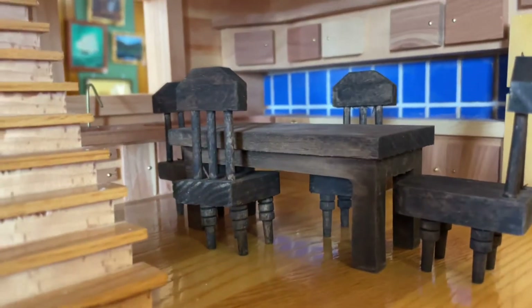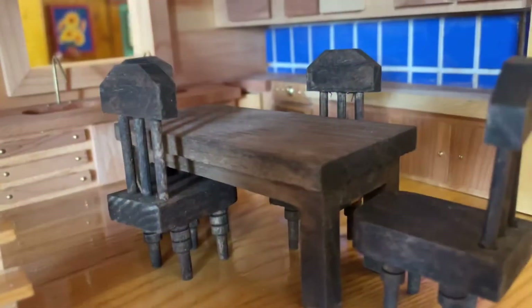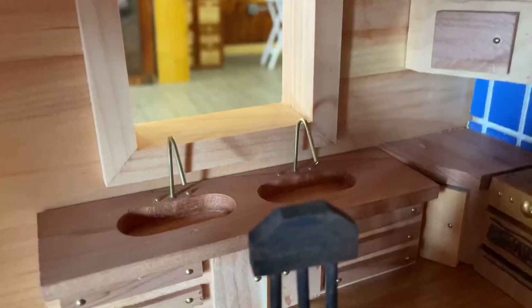My favorite room isn't this, but this is the kitchen. We have the table, the blue tiles, the sink, the fridge, and all of this. We'll pass the stairs for now and come back later. There's also this cabinet and the fireplace.